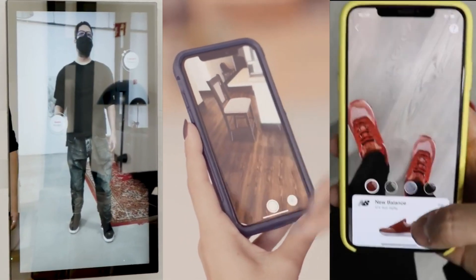So whether you're shopping for clothes, furniture, or anything in between, AR is the future of retail shopping.